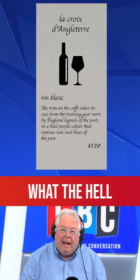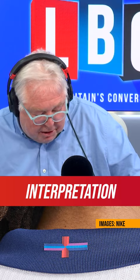Anyway, I'll read on. The same colours also feature an interpretation of the flag of St George on the back of the collar. Well, to use the Sun's headline...